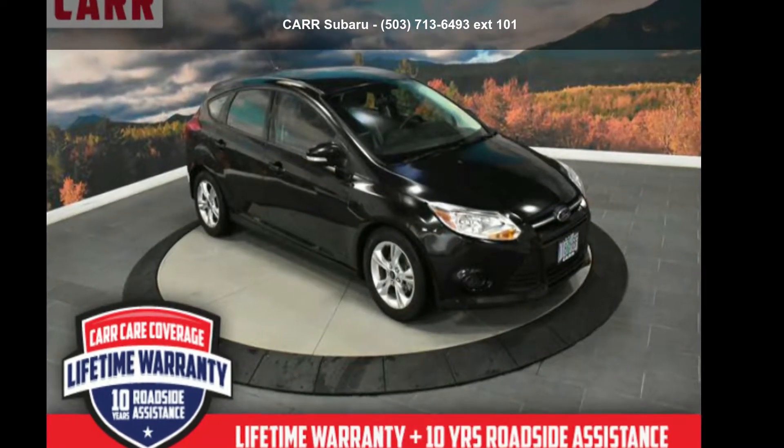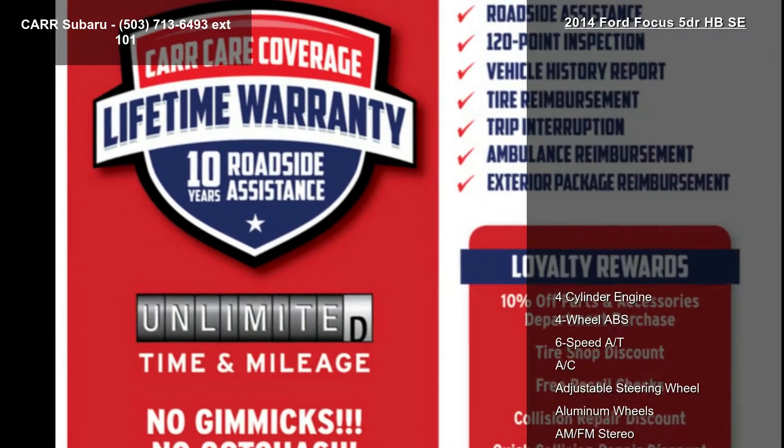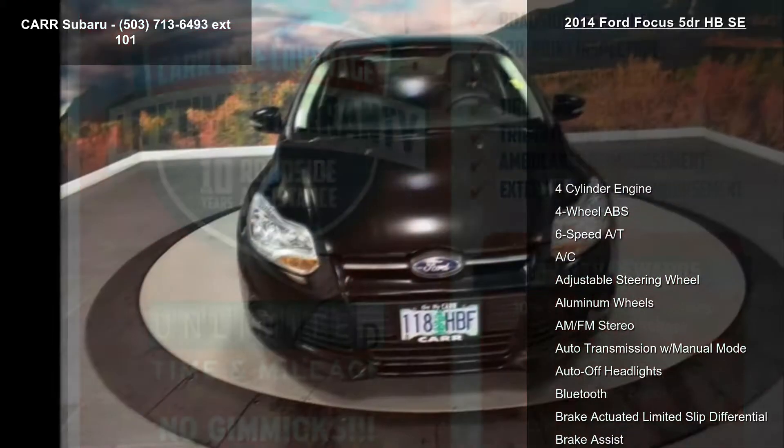Imagine yourself in this Ford 2014 Focus 5-door HBSE. If you are looking for an automobile with great features, look no further.